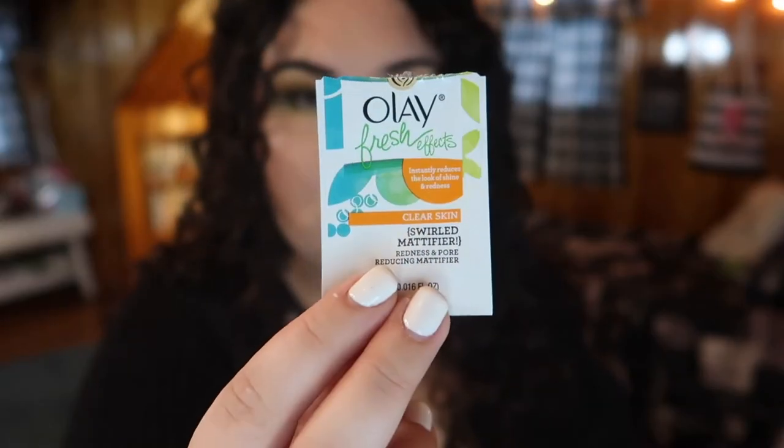The next product I tried was the Olay Fresh Effects Clear Skin Swirled Mattifier Redness and Pore Reducing Primer. It had a lot of claims. I didn't really see my redness calm down much, and it blurred my pores a little — but not as much as my ELF primer. This felt more like a moisturizer than a primer to me; more like something I'd put on after my skincare rather than under makeup. I only got one use and didn't see anything great or horrible with my foundation that day.